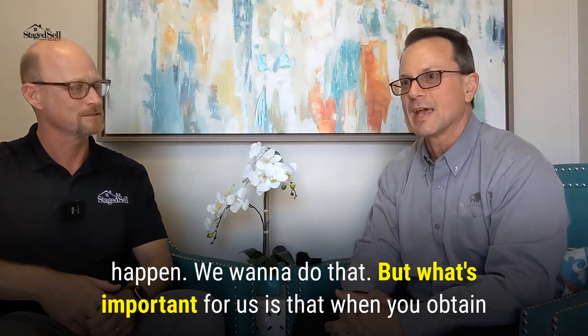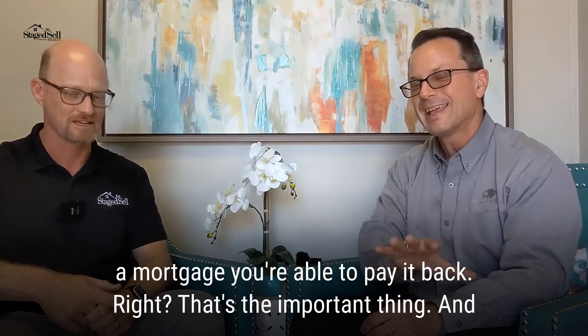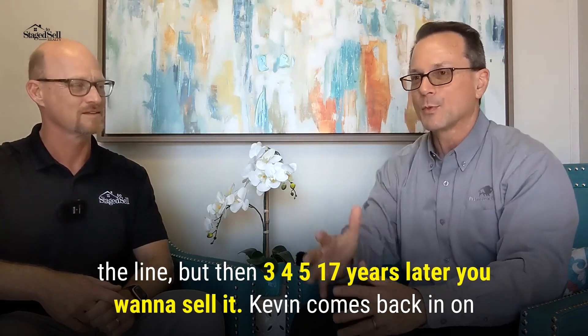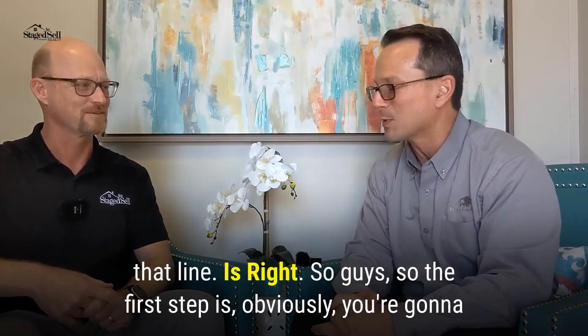What's important for us is that when you obtain a mortgage, you're able to pay it back — that's the key thing. You're there for the long term. And then, we'll get into this later, but three, four, five, seven, ten years later when you want to sell it, Kevin comes back into that process as well.